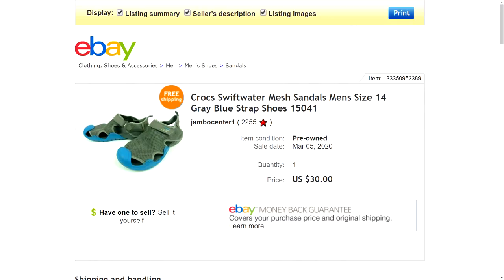Number eight is a pair of Crocs Swiftwater mesh sandals for men — gray and blue slip-on velcro strap shoes. I picked these up at the thrift store for about three bucks and had them listed for around $32 to $33, but took a best offer of $30 with free shipping. Because they're sandals they were very light and cheap to ship. Pretty crazy looking Crocs — I didn't even know they made shoes like this. They were in very good condition, a big size 14, and weren't covered in sand. I barely had to wipe them up before taking pictures.